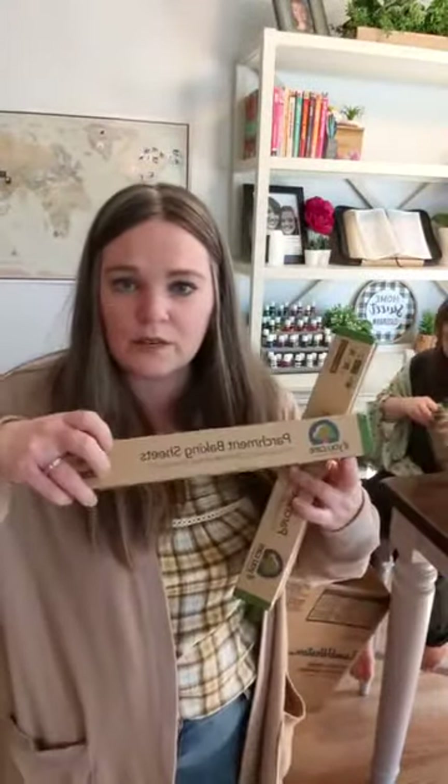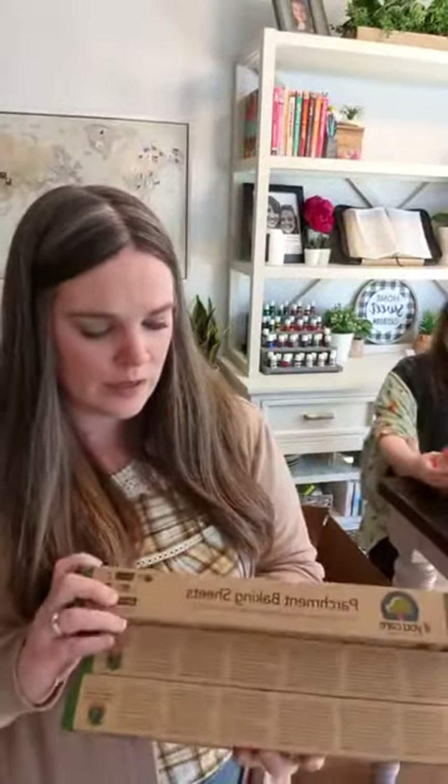I got these last time and I really like them — they are the If You Care brand parchment baking sheets. They're bleach free. Typically I would get other ones at the store, but these ones I really like. I grabbed three packages of those because we do a lot of baking.